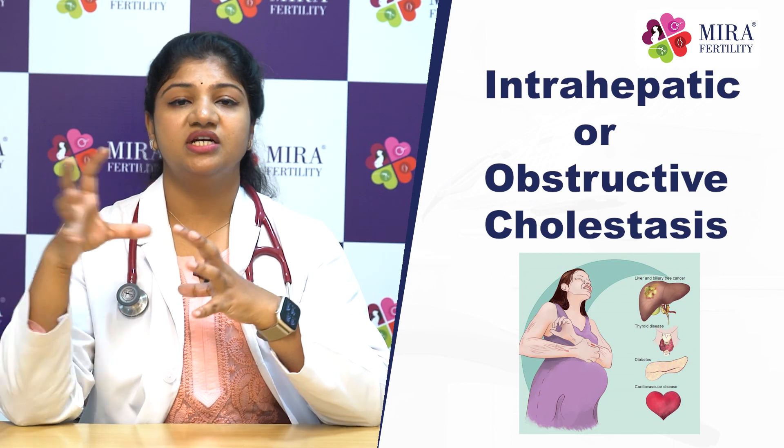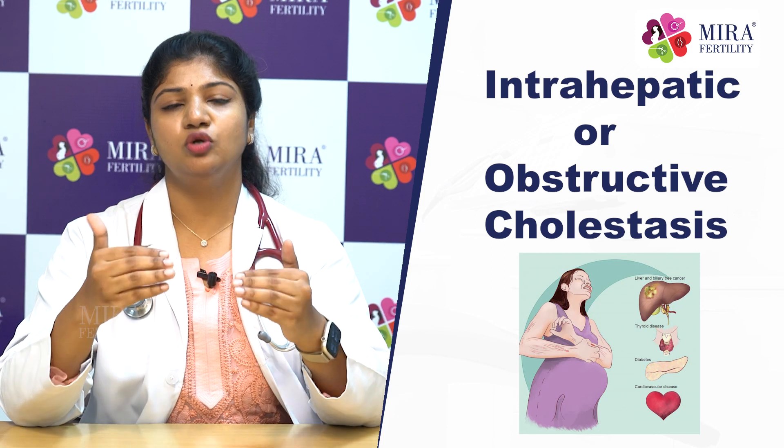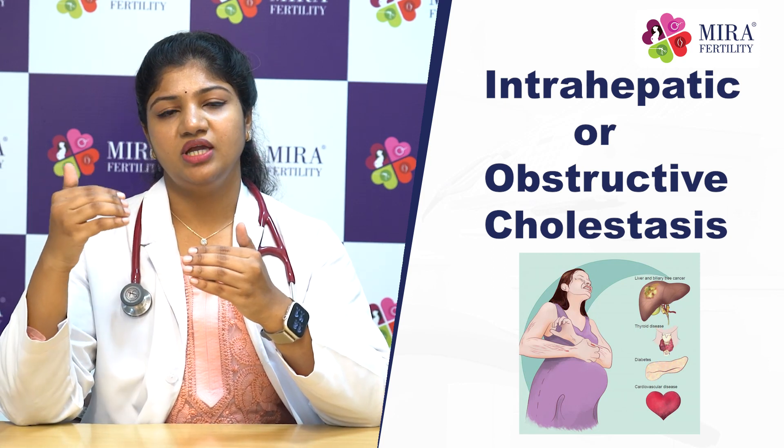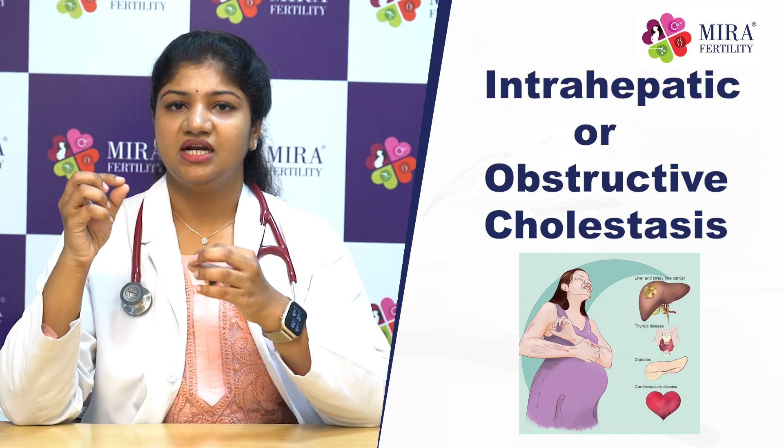Intra-hepatic obstructive cholestasis is a serious condition in pregnancy. It causes elevated bile salts in the blood, which combine with the skin causing intense itching. It is important to check liver enzymes. If there is liver failure, immediate delivery of the baby may be required. Treatment includes ursodeoxycholic acid, and you should consult your gynecologist.